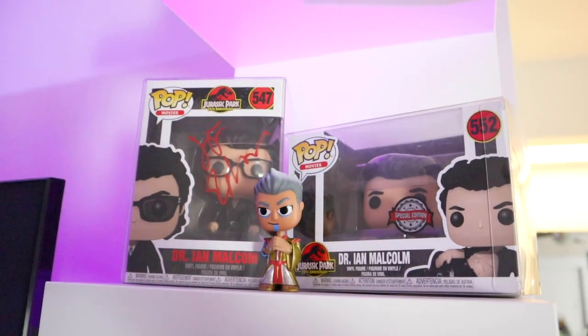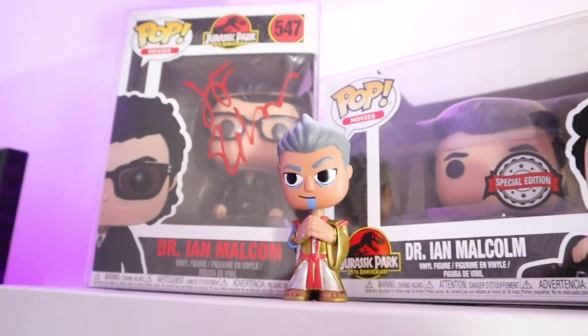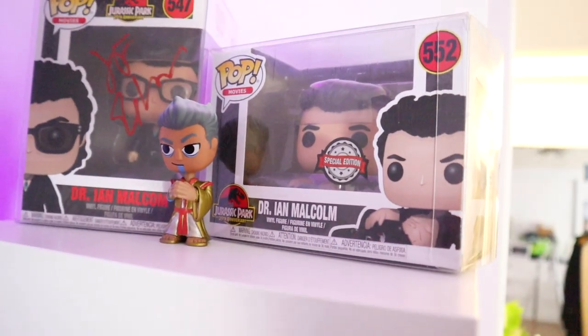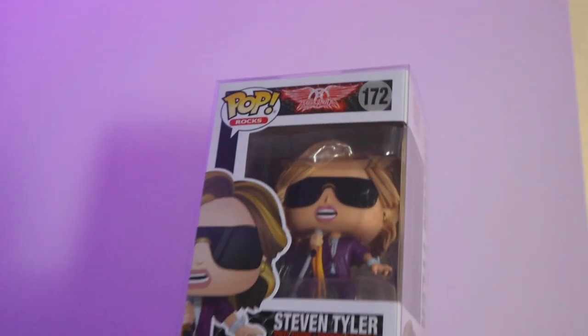Going up one — probably my favorite shelf. We have our Jeff Goldblum shelf: our signed Ian Malcolm, our Grandmaster Funko, and our Ian Malcolm injured in Jurassic Park Funko Pop. And then going up one, we have Steven Tyler. I didn't know what else to put up there, but we always gotta pay respect to the king.